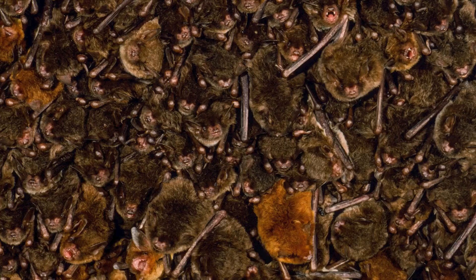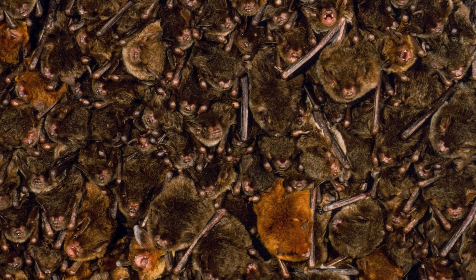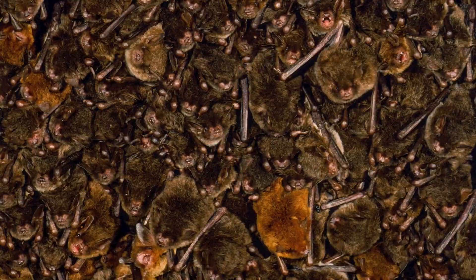Bats get a bad rap just because they're associated with horror. They come out at night, so they're nocturnal. They're a little creepy because they're mammals that fly, and they have funny little faces. So they just kind of have a scariness about them for a lot of people — mainly the darkness, the nocturnal thing, and that they're just very unusual creatures that look funny.